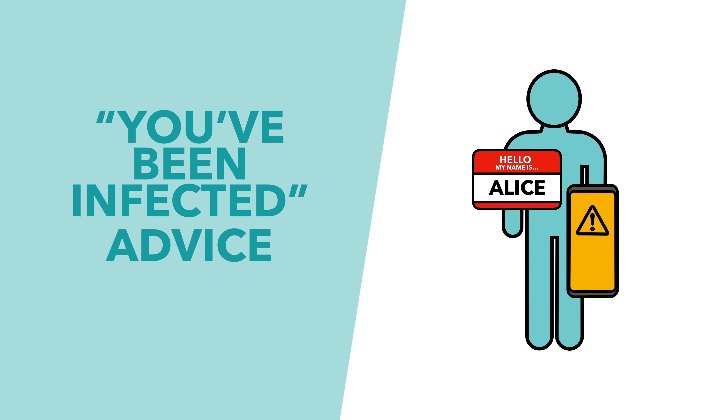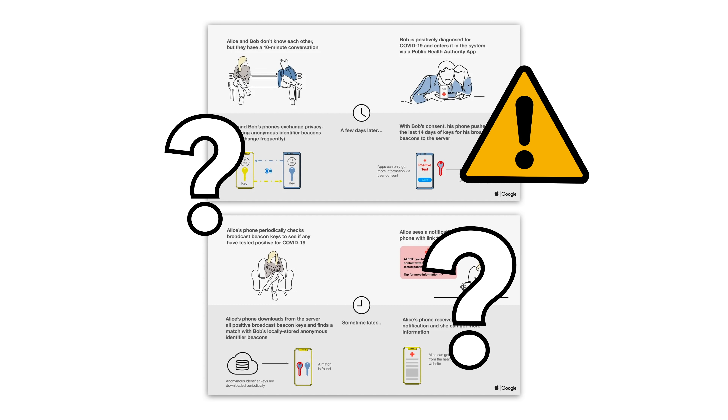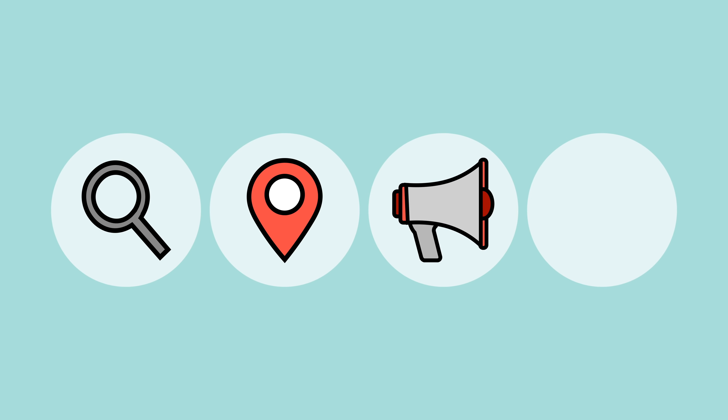Alice's app also gives her advice from her local health authority and information about how she can get tested. Apple and Google say that this is the best protocol to handle the crisis. But people still have a number of concerns about how it works, most notably related to tracking, location, advertisers and false positives. So, let's run through them quickly.